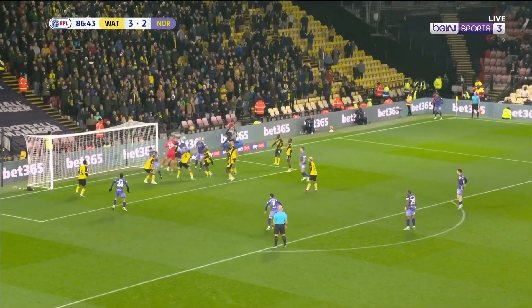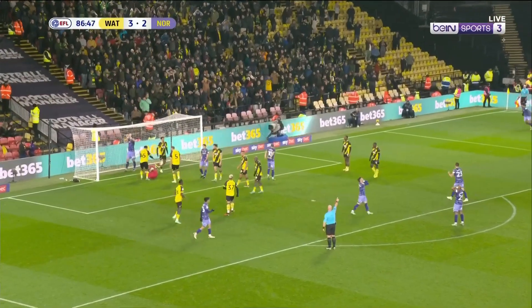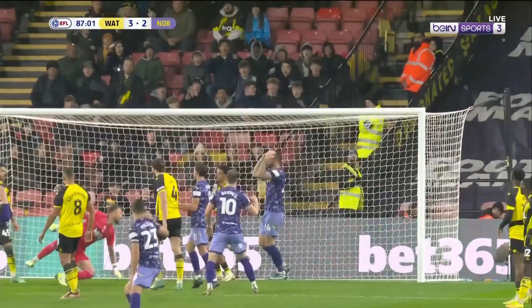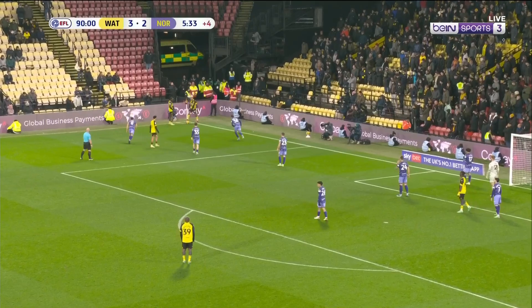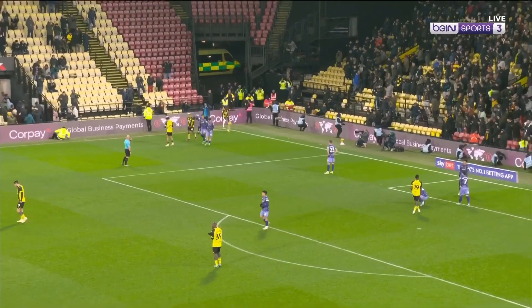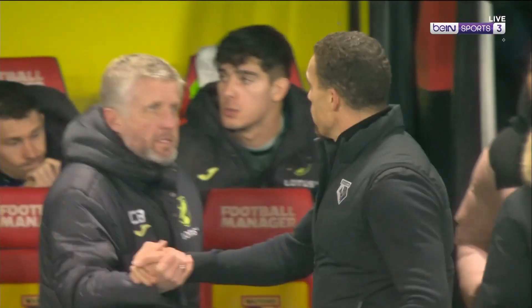In goes the corner kick. Duffy did attack it — pushed down and tipped over the top. It's a good save, not easy at all for the Spaniard. His touch was excellent, did really well to get that on target. Corner kick, and there's the whistle. Quite an evening at Vicarage Road — quite a celebration from the Watford fans.